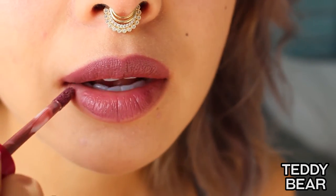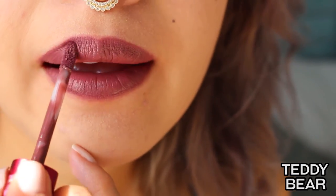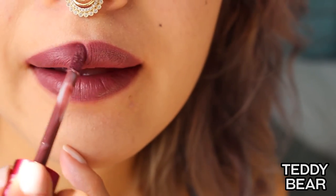It would look flattering on just about everybody. You could definitely darken it up a little bit with a nice lip liner. I think it's just a really nice universal everyday color, and I'm pretty sure it'll make it into my top five favorite velveteens.